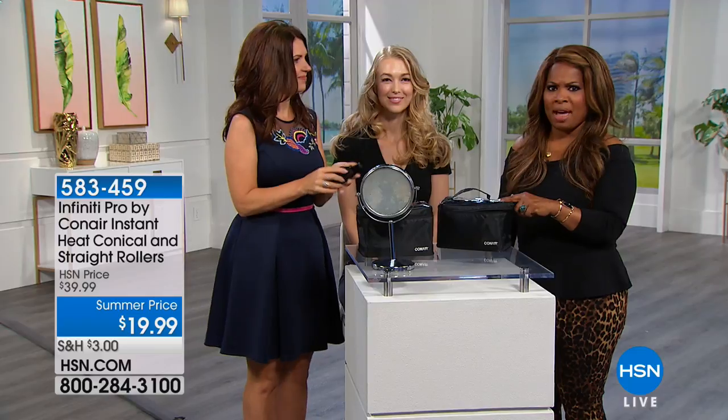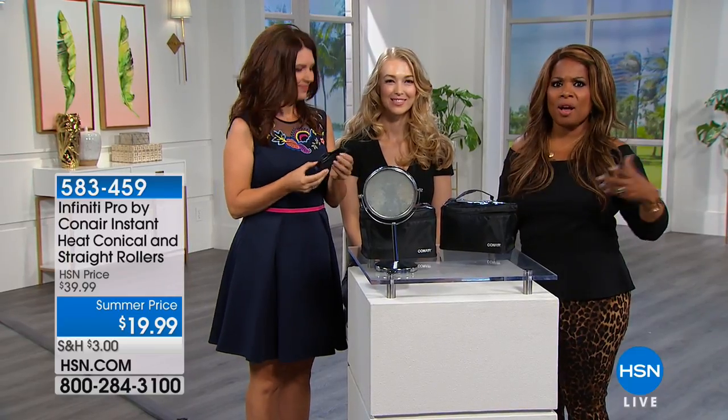We all want our hair to be full, bouncy, and gorgeous. Leave it to Conair to deliver professional results. Shawn, thank you so much for being here. Angela, great job.